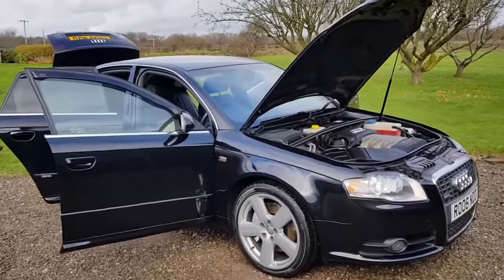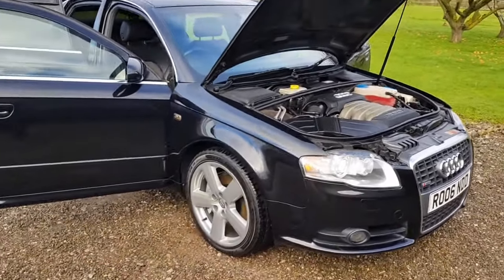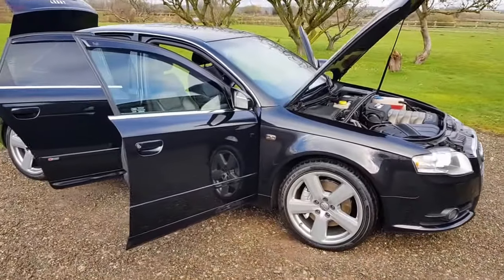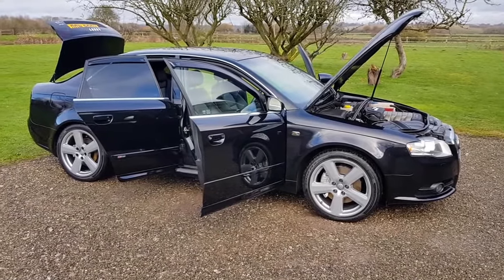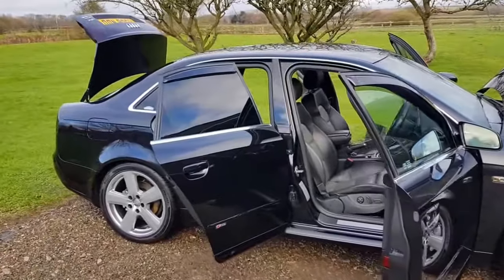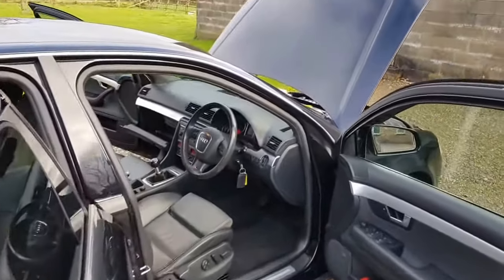Good morning, welcome to Hillside Vehicles. Today we have a 2006 Audi A4 3.2 FSI Quattro Saloon, metallic black, two-tone leather trim, memory seat, Bose Hi-Fi, rear blinds, privacy glass, 18-inch alloy wheels, 111,000 miles.